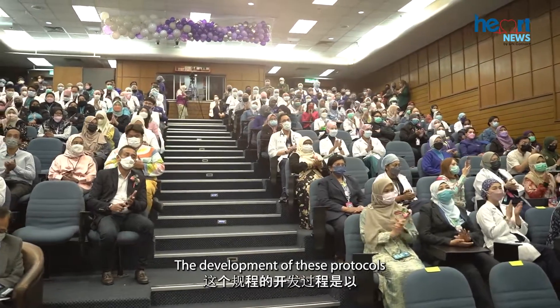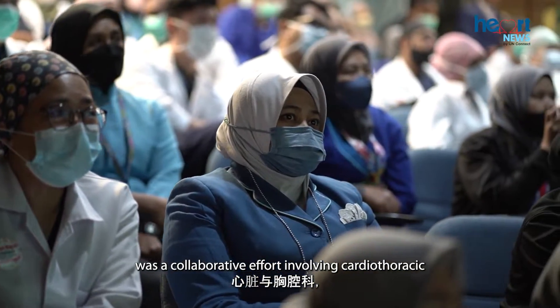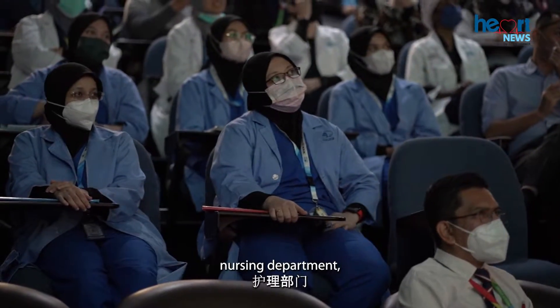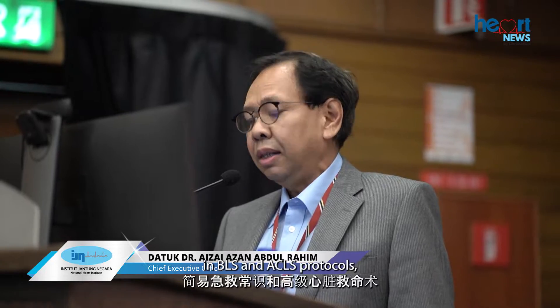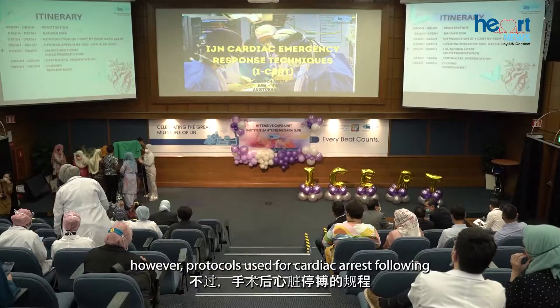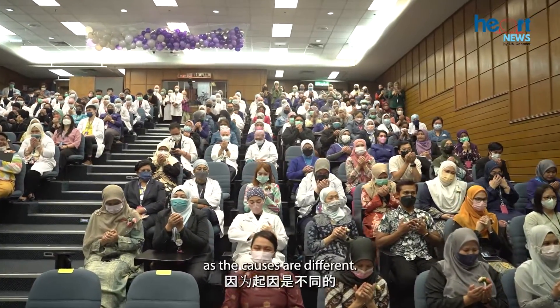The development of these protocols was a collaborative effort involving cardiothoracic and vascular surgery, anesthesia and intensive care, nursing department, ICU nursing, and many others.